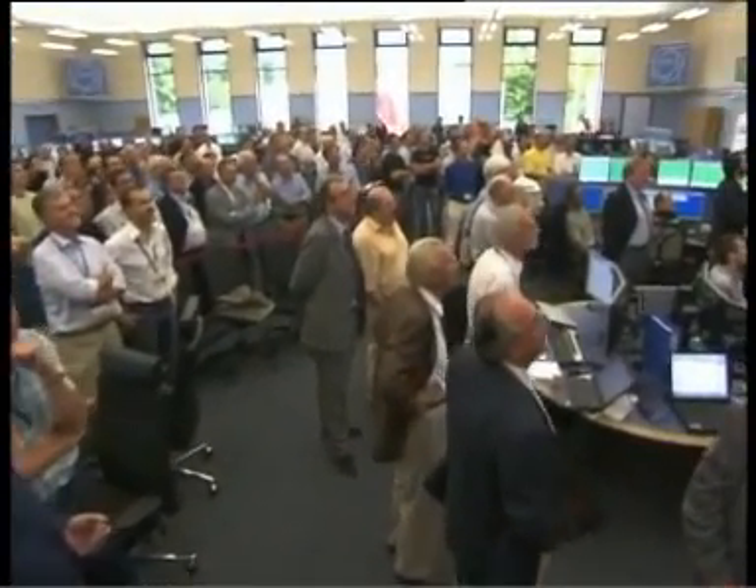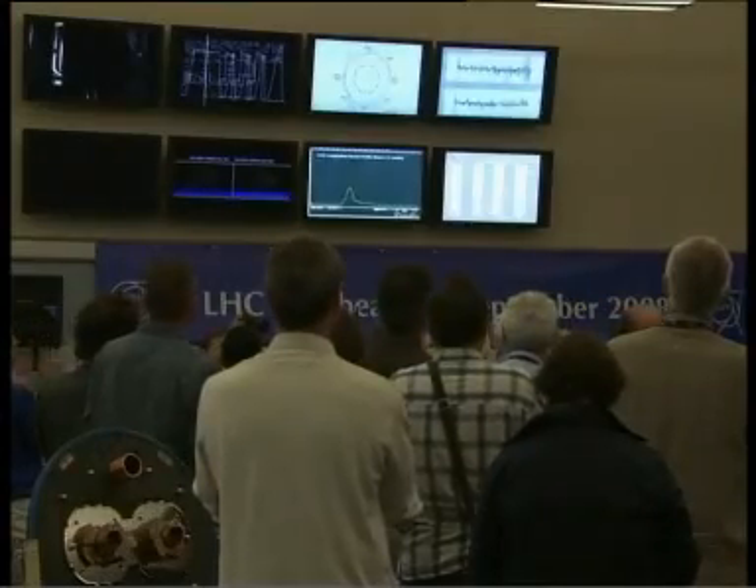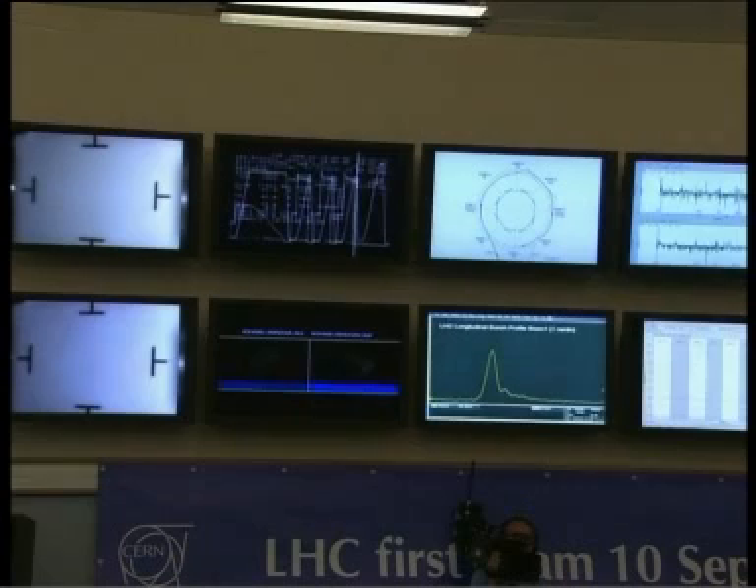There they are all assembled together. Director General Mayani was Director General until the year 2000. Chopper was Director General until 1989. And this is Roger Bailey, head of the LHC section.